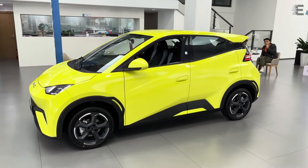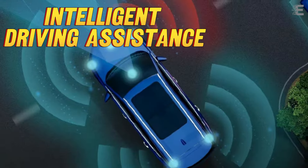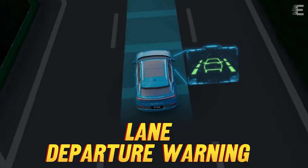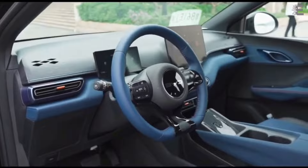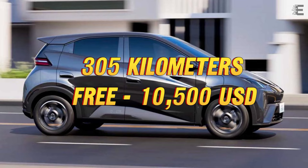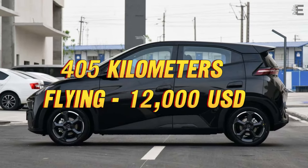Higher grade levels contain more front passenger side airbags. Intelligent driving assistance, adaptive cruise control, active emergency braking, traffic sign recognition, and lane departure warning will all be available on the top trim. The BYD Dolphin Mini Honor Edition comes in three trim levels: 305 kilometers Active at $9,700 USD, 305 kilometers Free at $10,500 USD, and 405 kilometers Flying at $12,000 USD.